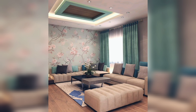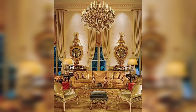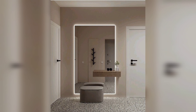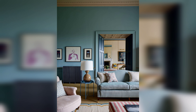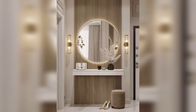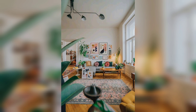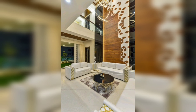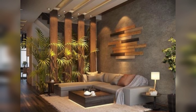Hi everyone, welcome back to my channel Home Decor 048, where we bring you the best home decor ideas to help you transform your living space. Today we are going to discuss 10 genius home decor ideas that are perfect for small spaces. If you are someone who struggles with making the most out of your limited living space, then this video is for you. So sit back, relax, and let's dive in.